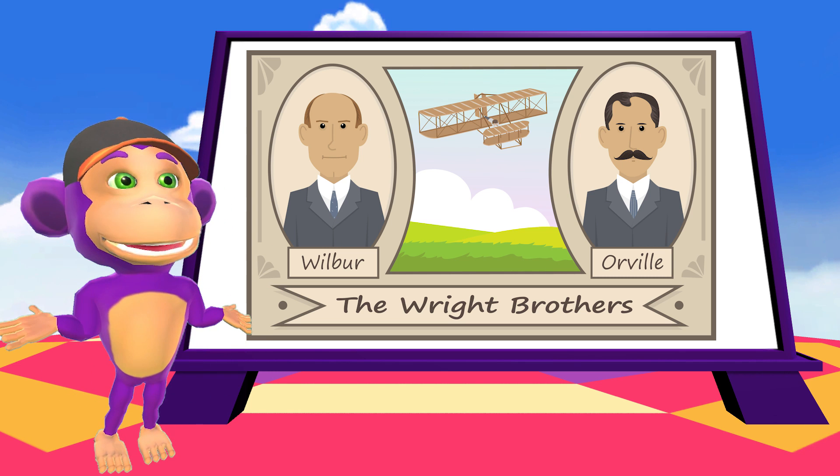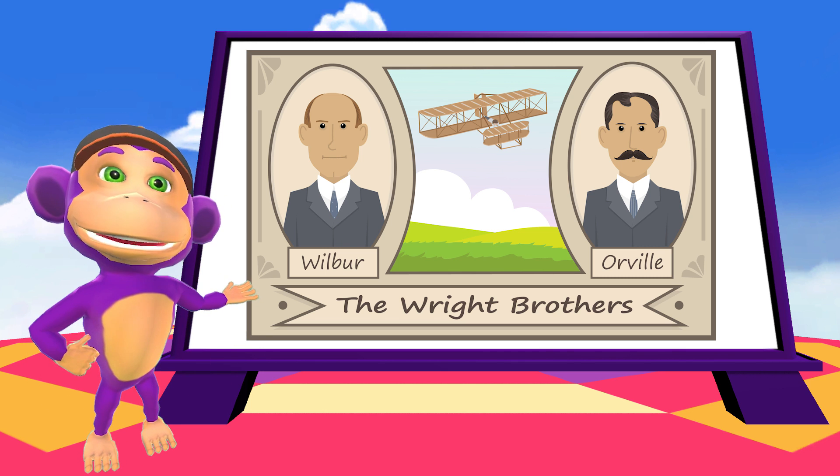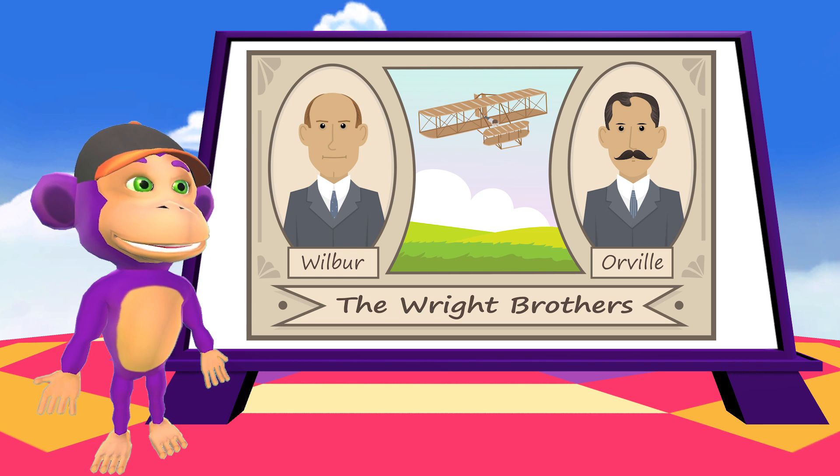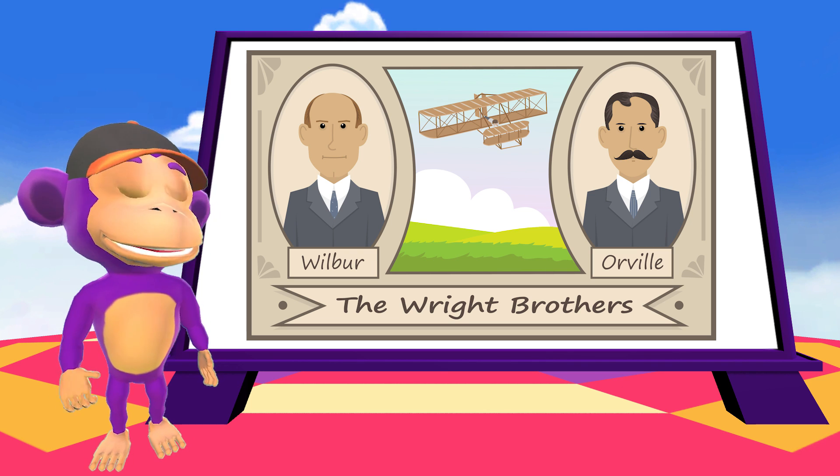Did you know they funded their passion for powered flight from their successful bicycle shop business? It is said that they used to take off with five sets of spare parts, because that is how many times they would crash before they went back in.